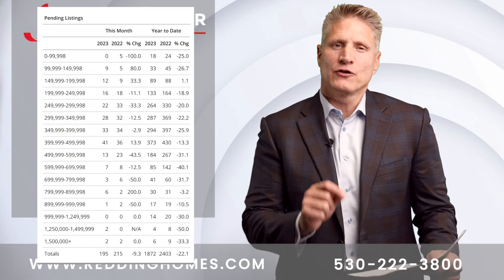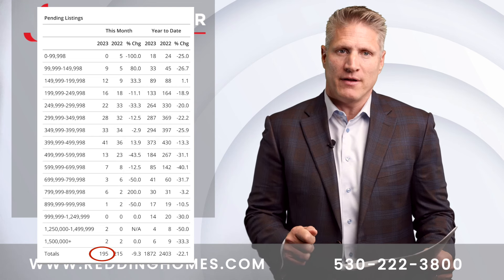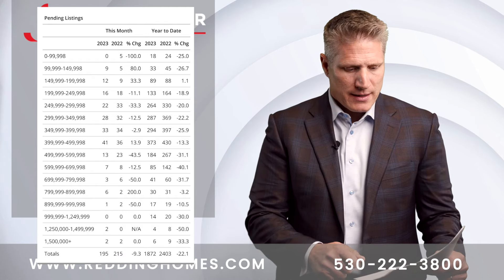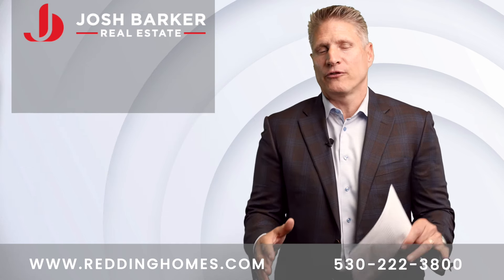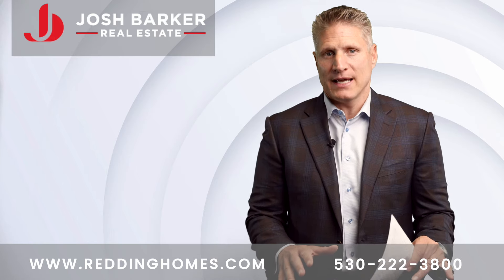The total pendings in the month of September finished at 195. This is down from the 215 that were pending at the end of September of last year. We can see that over the next couple of months, we're going to see our inventories begin to trend down in terms of number of homes selling. This has largely contributed to the interest rate environment that we are currently in.